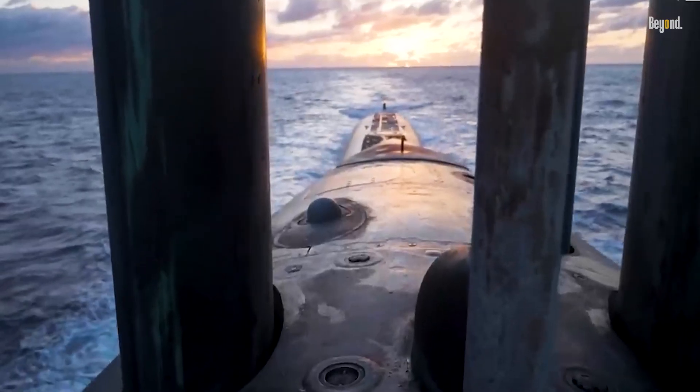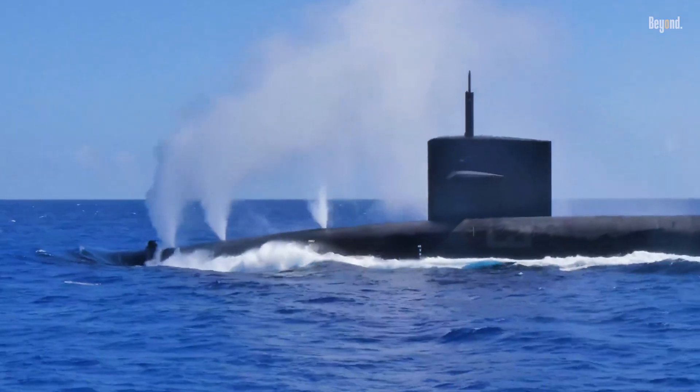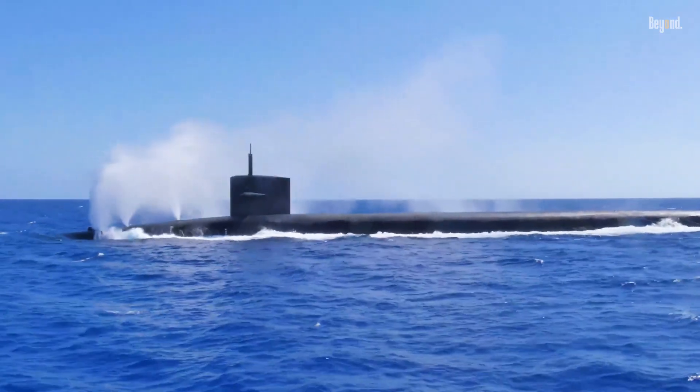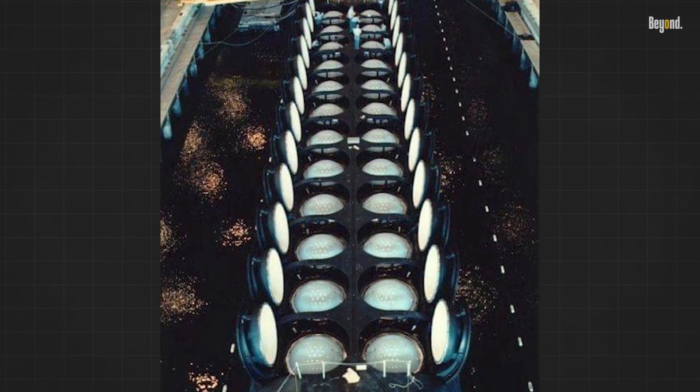The number of missiles a nuclear submarine carries can vary depending on the specific submarine class and its design. The most common classes used by various countries are the Ohio-class (United States) and the Delta-class (Russia). These submarines typically carry a significant number of SLBMs.